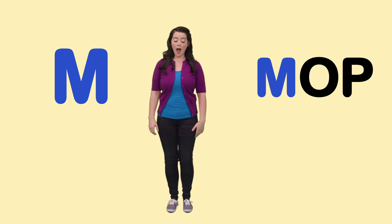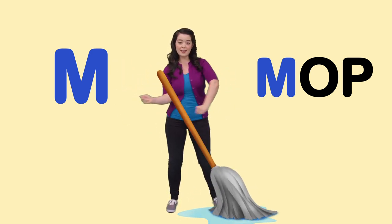M is for Mop. I'm going to mop up this huge mess.